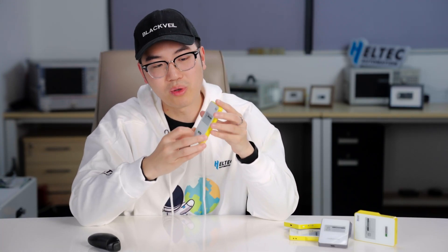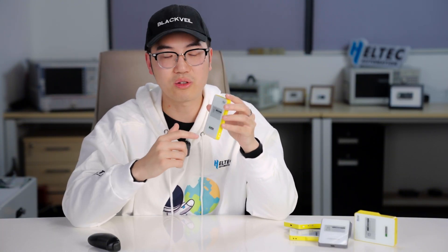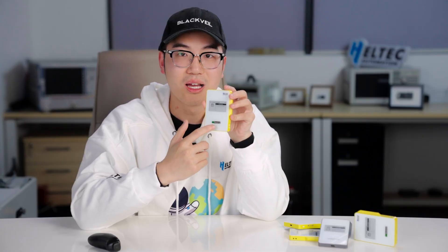Fifth, the Meshtastic module. It features a Nordic nRF52840 microcontroller with Bluetooth connectivity and a Semtech SX1262 chip for long-range communication, plus convenient OTA firmware updates. We have included everything for you — open source with firmware code available, so you can customize it yourself. You can put any QR code or personal contact information right onto the e-ink display.